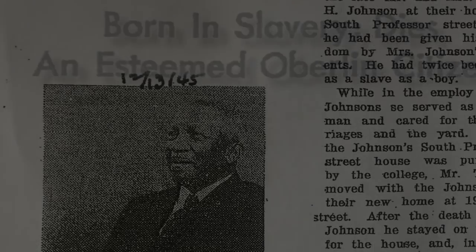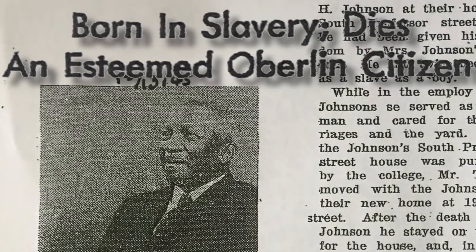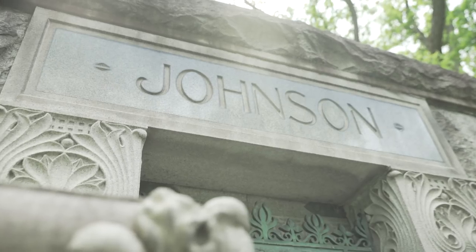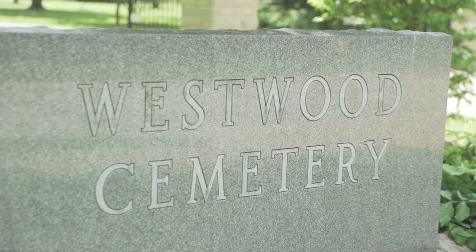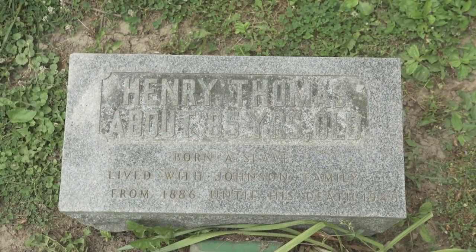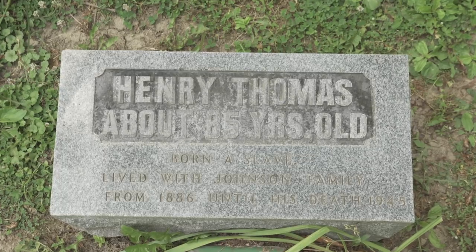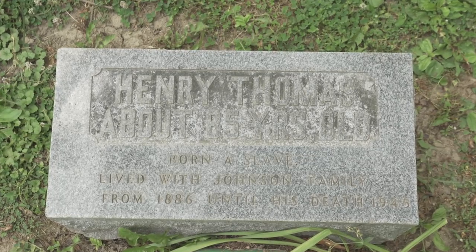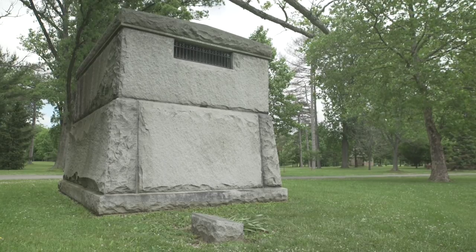In 1945, Henry Thomas died after battling an illness. He was buried behind the Johnson family mausoleum in Westwood Cemetery, Oberlin. His small headstone reads: 'Henry Thomas, about 85 years old, born a slave, lived with the Johnson family from 1886 until his death in 1945.'